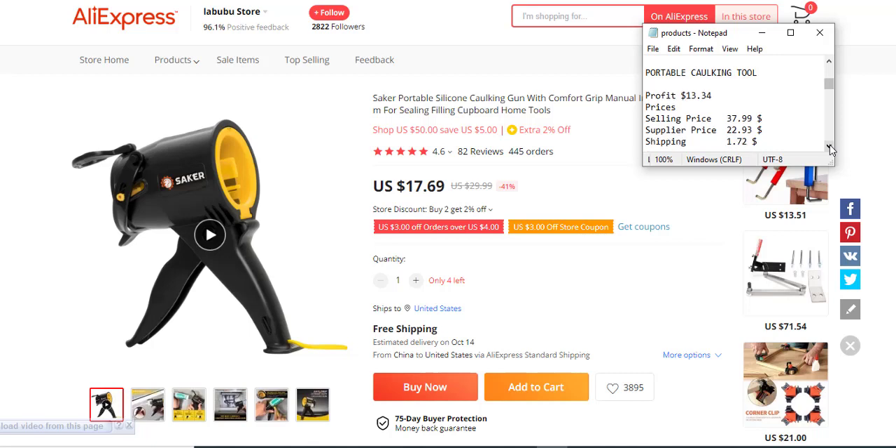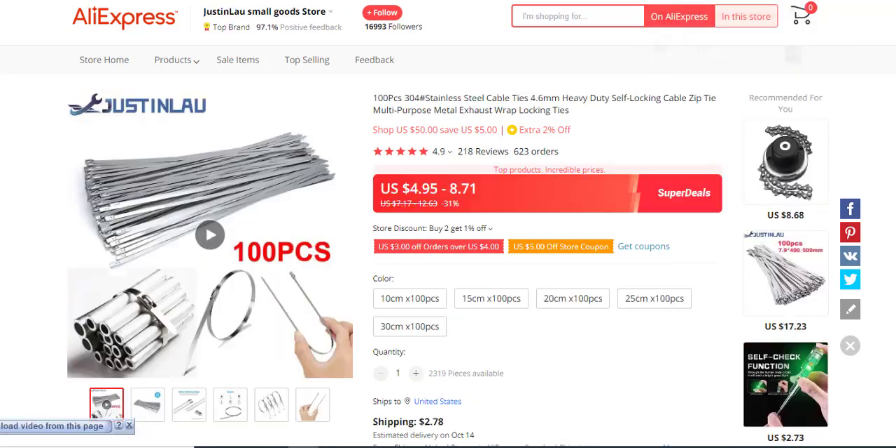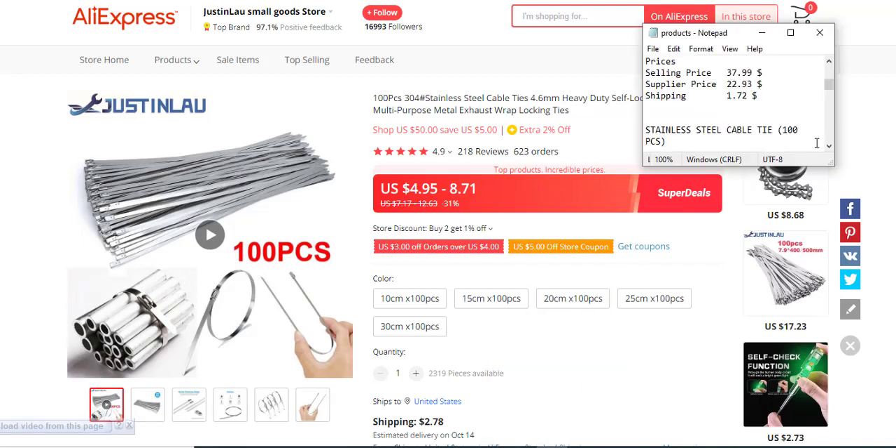The supplier price is $22.93 and the shipping fee is $1.00. The next product is stainless steel cable ties in 100 pieces, related to construction products for tying cables. The target audience would be manufacturers, civil engineers, and similar trades. This product has over 100 reviews and over 100 orders, so you can decide whether to sell it. The profit margin is $4.83, selling price $29.99, supply price $3.15, and shipping fee approximately $2.00.